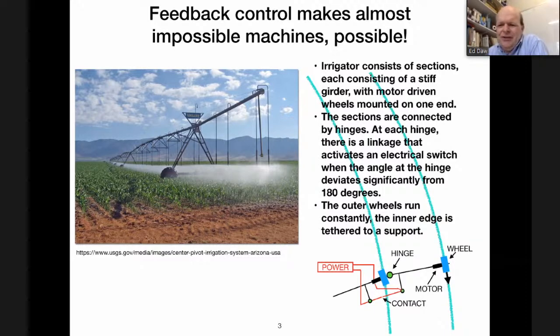Here's the clever bit: the hinges incorporate a thing called a linkage, which is basically a bar connecting the two sections on either side of the hinge. If the hinge bends away from straight — away from 180 degrees with respect to the next section — then a contact connects and supplies power to the motor. The motor then pushes this end next to the hinge forward until the joint is straight again.